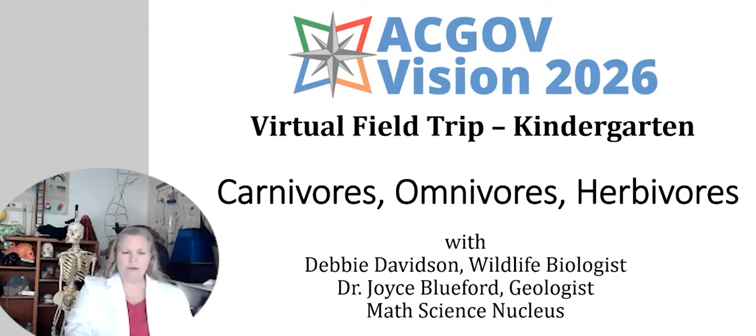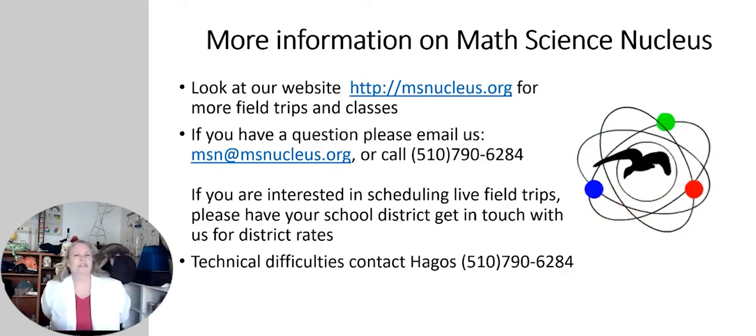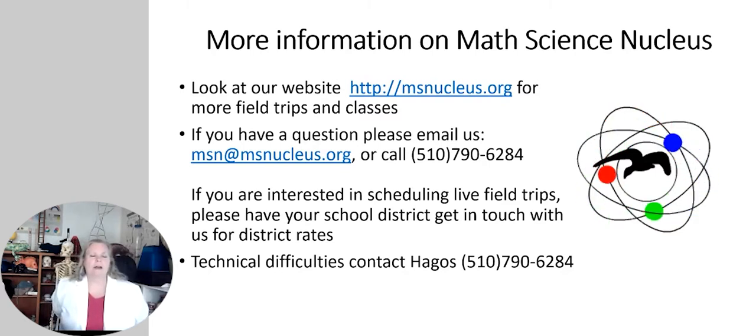Good morning everybody. We are from the Math Science Nucleus. For those of you with parents watching and for our teachers, you'll see our phone numbers and our website. If you have more questions, you can always send us an email. You can also go to our website to see some of our storybooks and do a tour of the museum — lots of information at msnucleus.org.